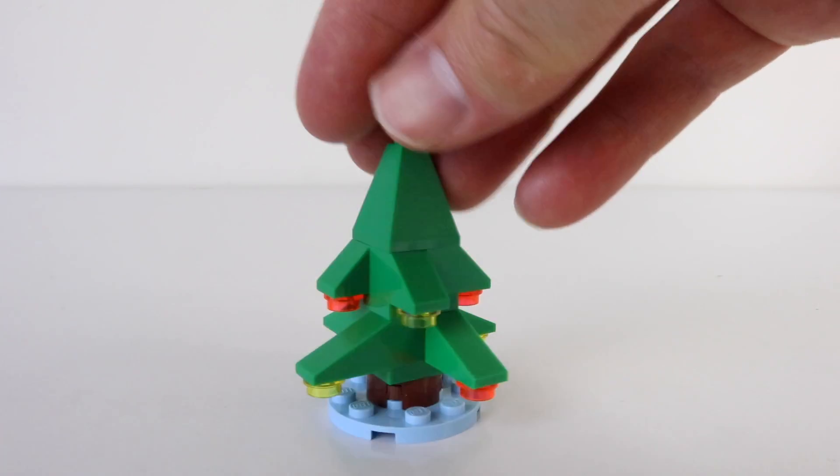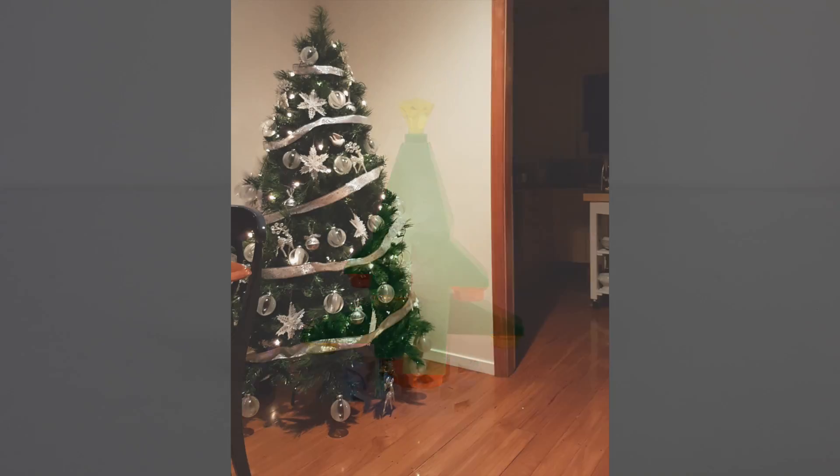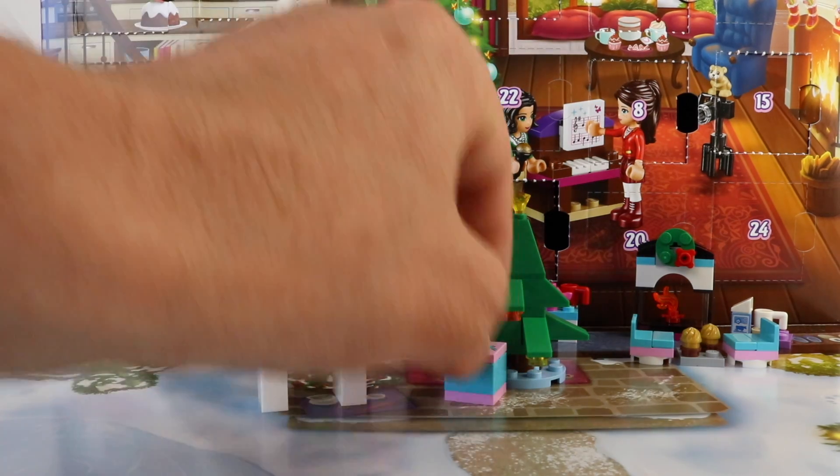And at long last, we've got the Christmas tree! I've also put up my Christmas tree as well. And now we can put Emma and Maya's presents under the tree.